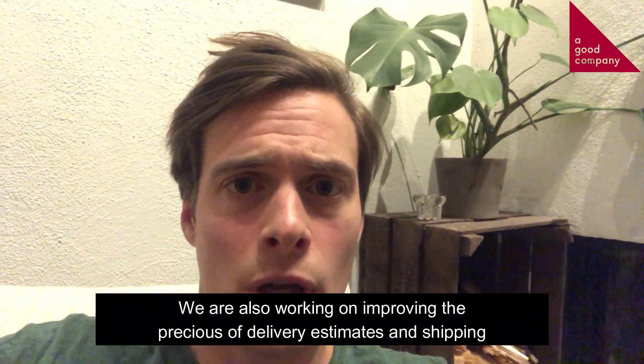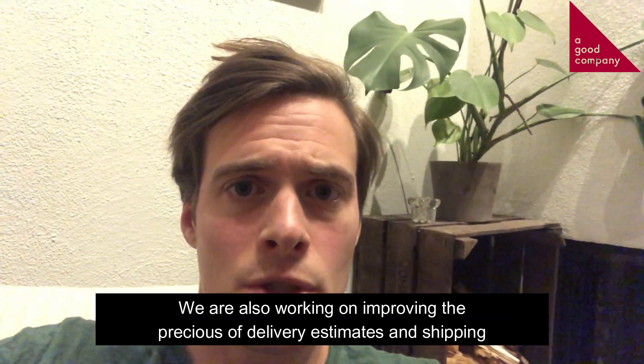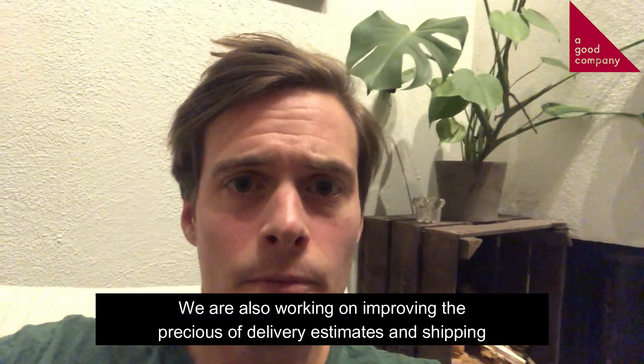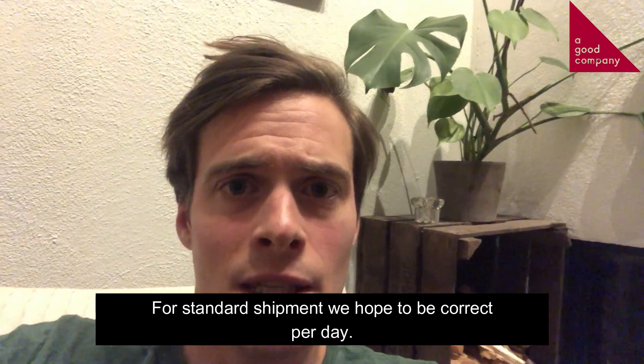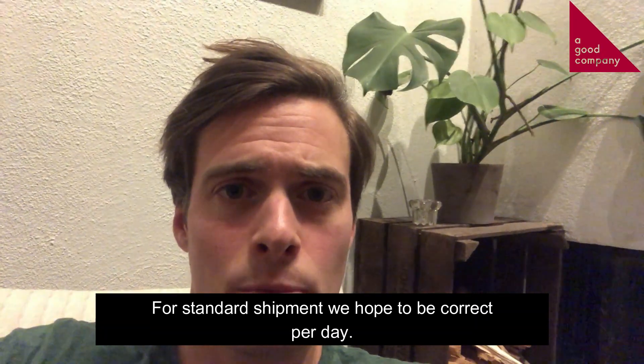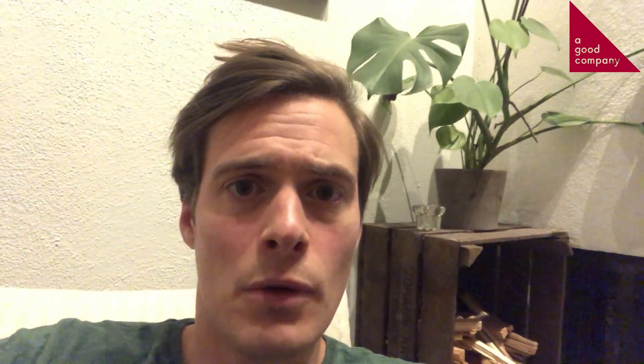We are also working on improving the perception and precision of the shipping estimated delivery time. For standard shipments, we hope to be correct per date, and for express shipments, the ambition is to be precise to maybe one hour or a few hours.